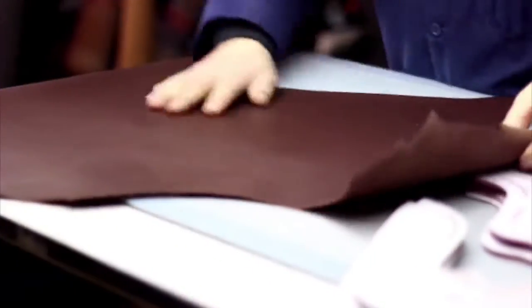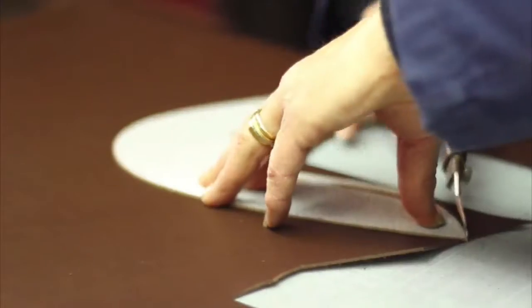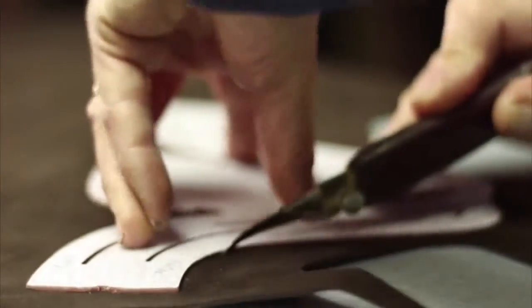At Pen & Stripe we deliver a true bespoke shoe experience, introducing old world quality shoes handcrafted specifically for you. Our custom shoes are handcrafted in Spain, so you know you're getting the finest custom shoe available.